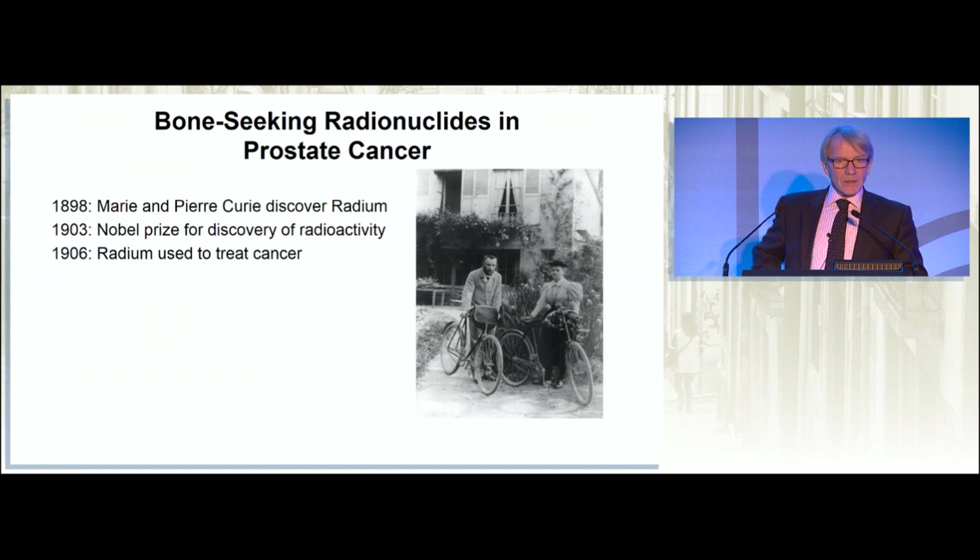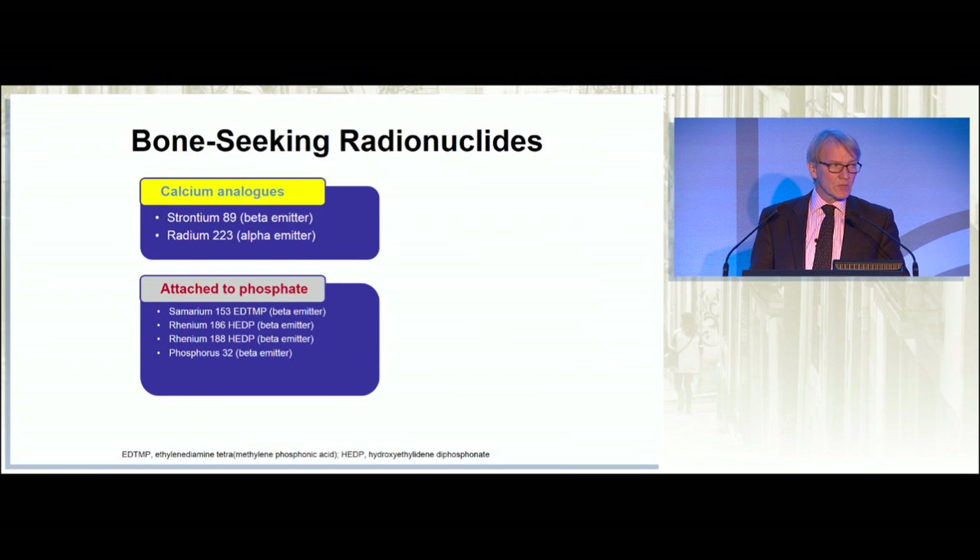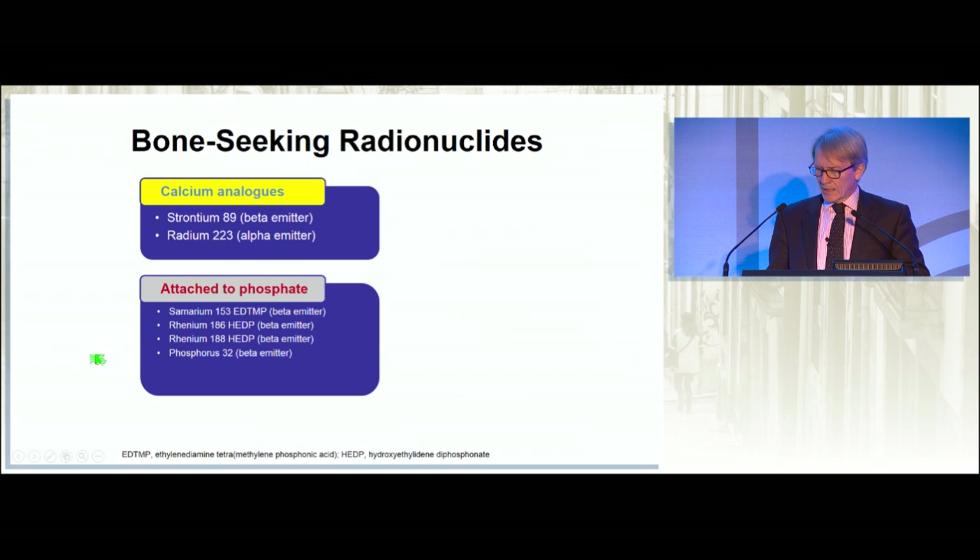The other thing which has been used for many years are radionuclides in prostate cancer. This is the first ever report of the use of a radionuclide in prostate cancer, 1964, using radioactive phosphorus. We've got more sophisticated since then, because we now have bone-seeking radionuclides which are either beta emitters or alpha emitters. These are either calcium analogues like strontium and radium, or they're attached to phosphate, such as samarium, rhenium, and radioactive phosphorus-32.